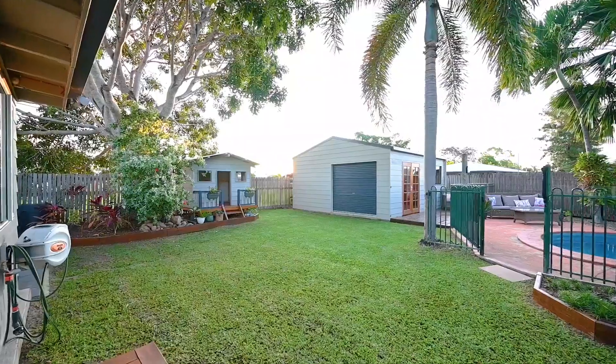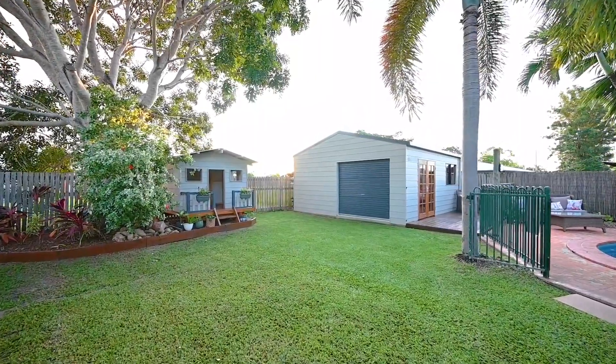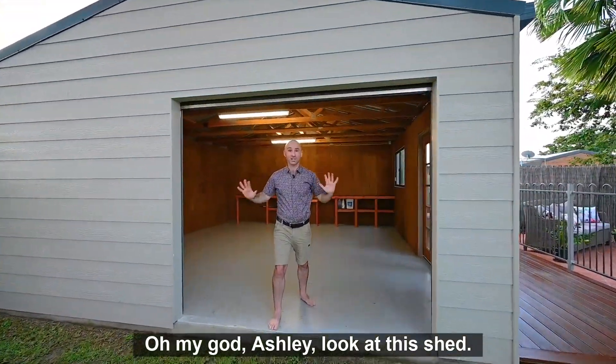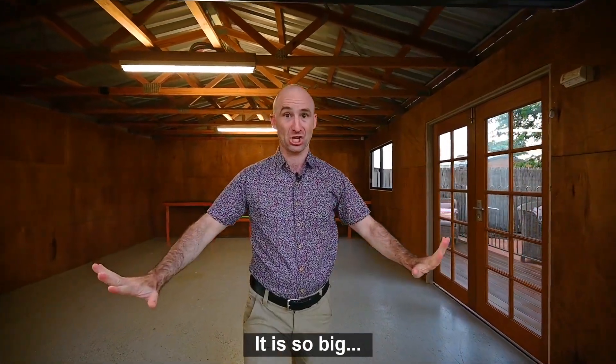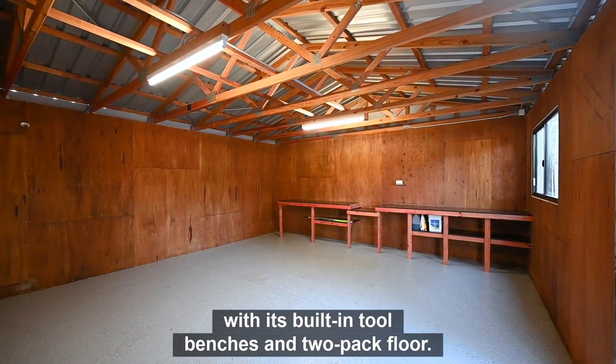But where you'll want to spend all your time is on this stunning patio, shaded by a large mahogany tree. Oh my god Ashley, look at this shed — it is so big and practical!